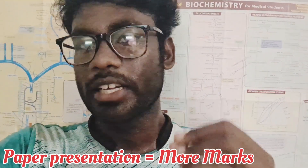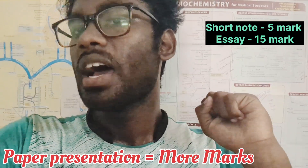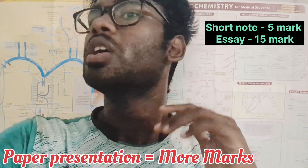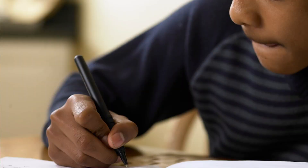In medical college exams, there will be short note questions worth 5 marks and essay questions worth 15 marks. For a 15-mark essay question, you are expected to write a minimum of 8 pages. For a 5-mark short note, you should write a minimum of 1.5 to 2 pages.